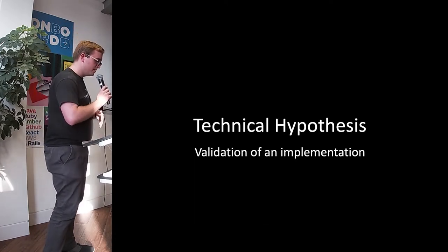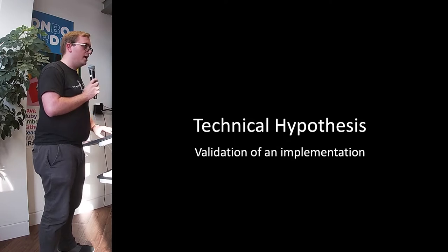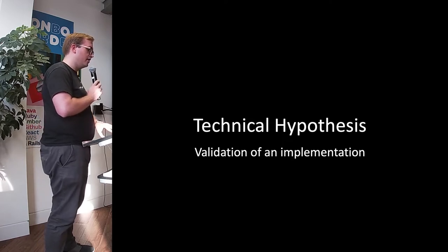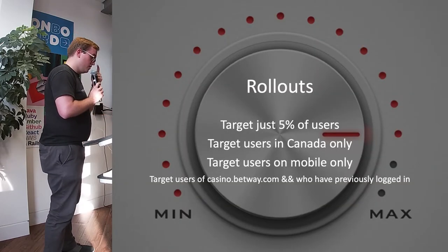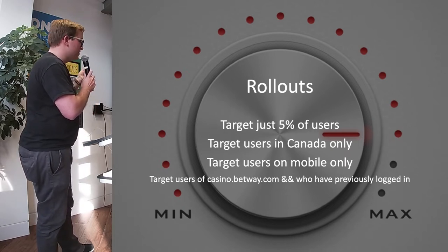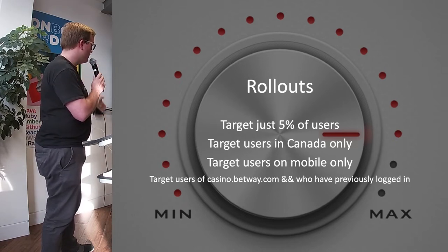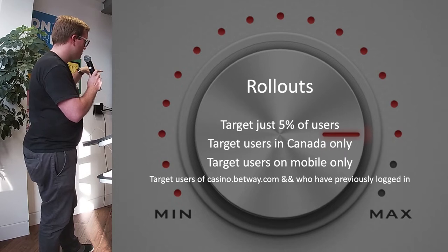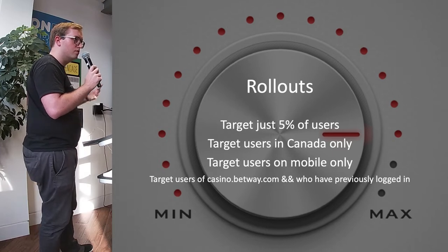Moving on to what I'm calling technical hypothesis — validation of an implementation. This covers technical debt, performance improvement, and refactoring. It's not necessarily going to add more business value, but technically we should be doing it. One way we can use feature toggling based on a hypothesis is: we reckon this is going to be better for our implementation, but we aren't sure, so let's validate it by rolling it out. We can roll out based on any number of targets, and these have all been used for various technical improvements as opposed to new business-requested features.